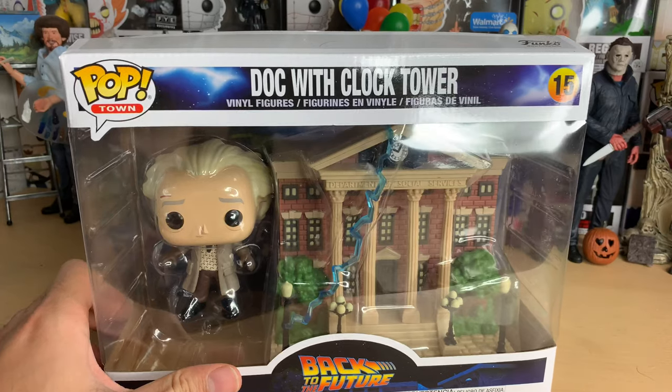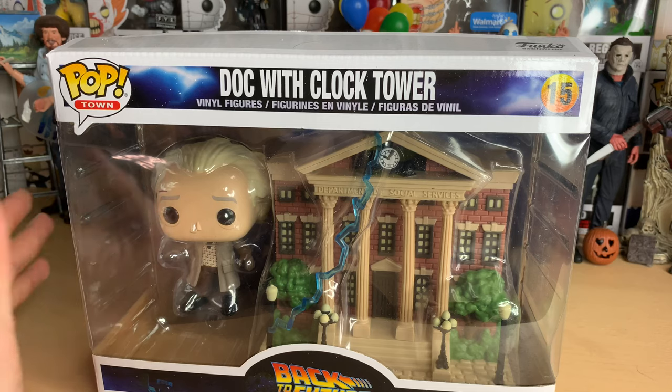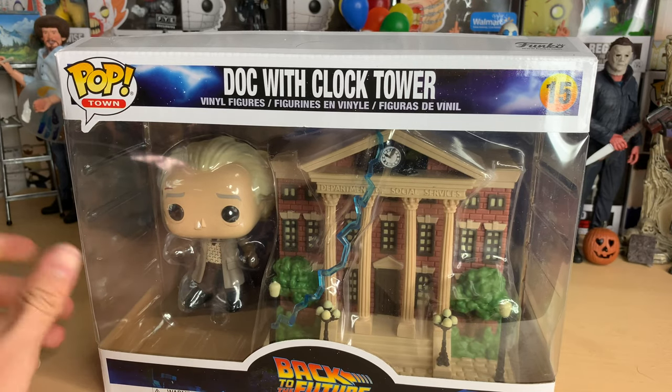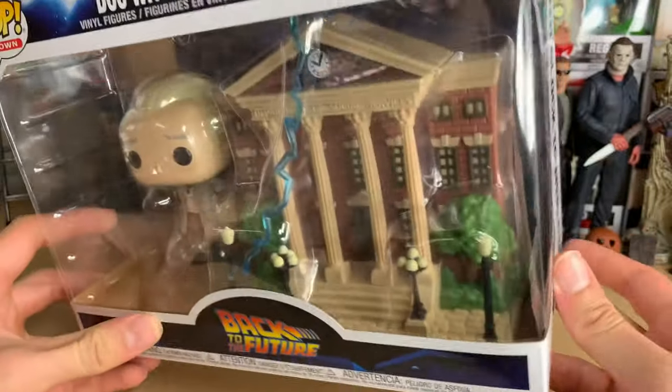This is amazing. If I ever imagined having something from Back to the Future made in Pop form, this was it. They did do the DeLorean many years ago — I want them to make a new one, because that old one is hard to get now. But this is fantastic. I love this thing. I'm so glad they made this.